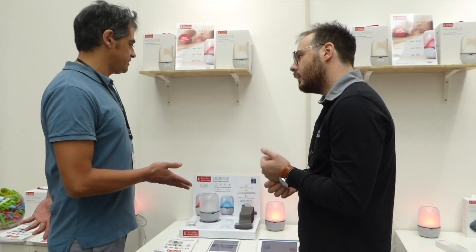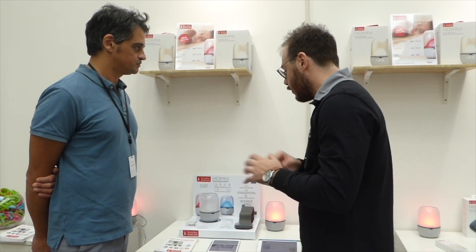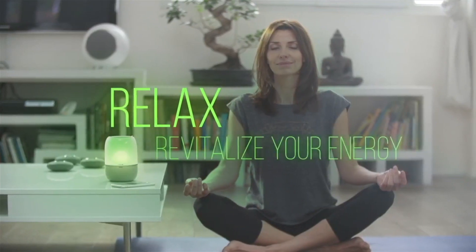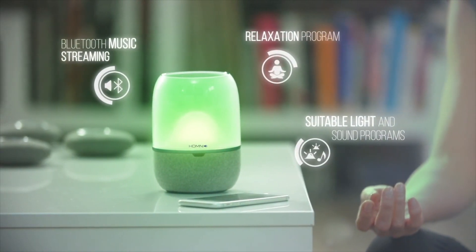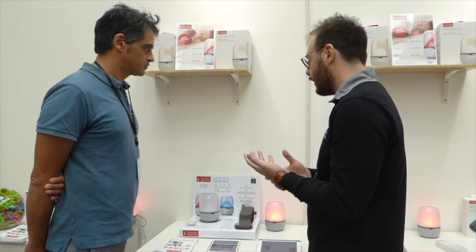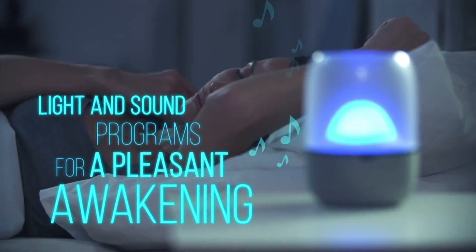The European Sleep Center was created by Doctor Dufores, a doctor who works extensively on sleep. They collaborated to develop the program using specific wavelengths of color — the center helped choose the specific wavelengths and their evolution to build the program. They also integrated built-in sounds made for the product, for both the morning wake-up program and the falling-asleep program.